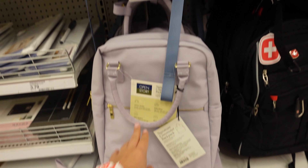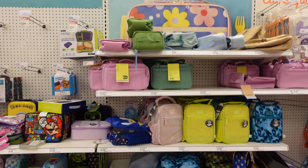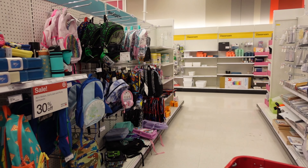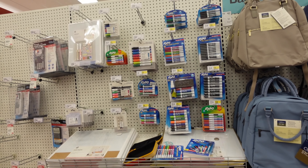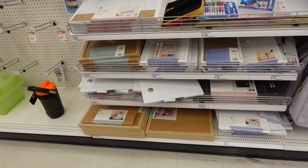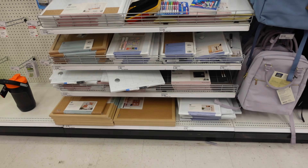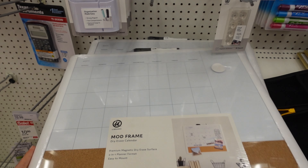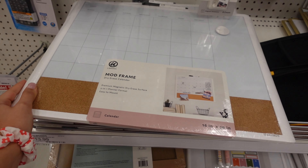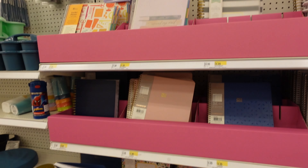They also have more lunch boxes on this side and some more book bags over there. These are more office supplies — markers and things like that. This is actually not that bad if you have office space in your house. I really like this because I'm a super organized person and if I don't write things down I'll forget. These are some of their planners.